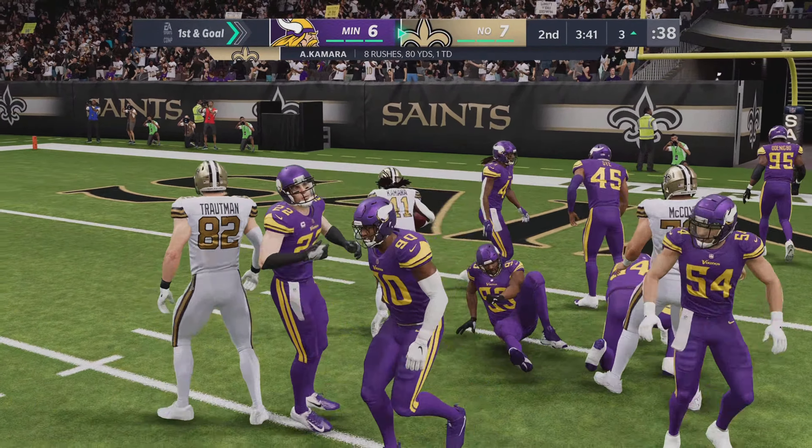Off the play fake to Kamara, it's Breeze — and there's that man again, it's complete. And they're able to get this one across the 35. New Orleans rolling along here in the third quarter.